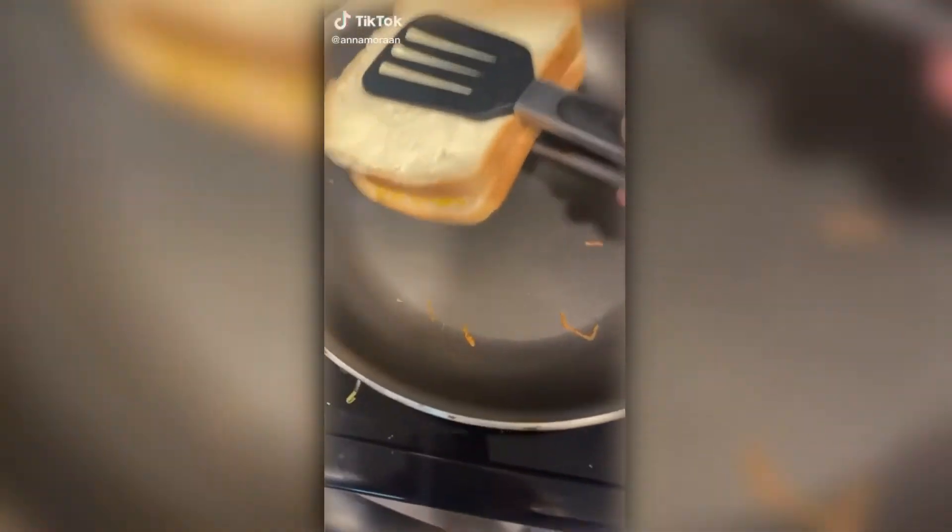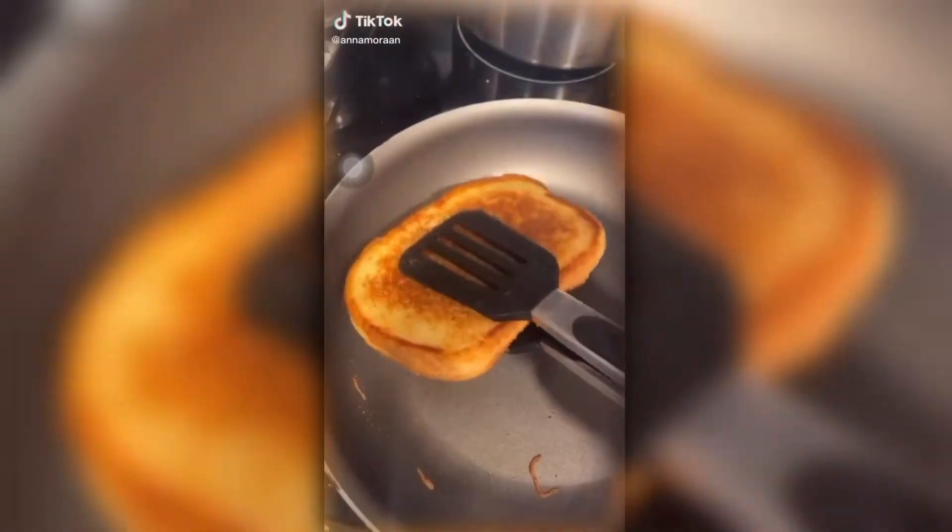Random things I got off Amazon, part 33. I call these the spatongs — they're the best thing ever. It's a spatula and tongs mixed in one, and it makes it so much easier to flip my grilled cheese.